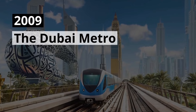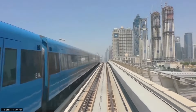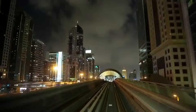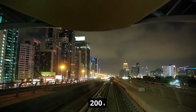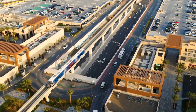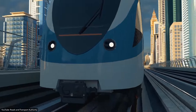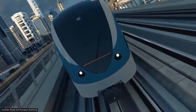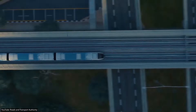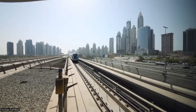2009 — The Dubai Metro. To move around Dubai fast, you'll have to use the Dubai Metro. This rapid transit rail network was launched in 2009 and consists of fully automated and driverless trains that travel across 49 stations in total. The Dubai Metro covers 75 kilometers, or 46 miles, making it the longest automated driverless metro in the world.